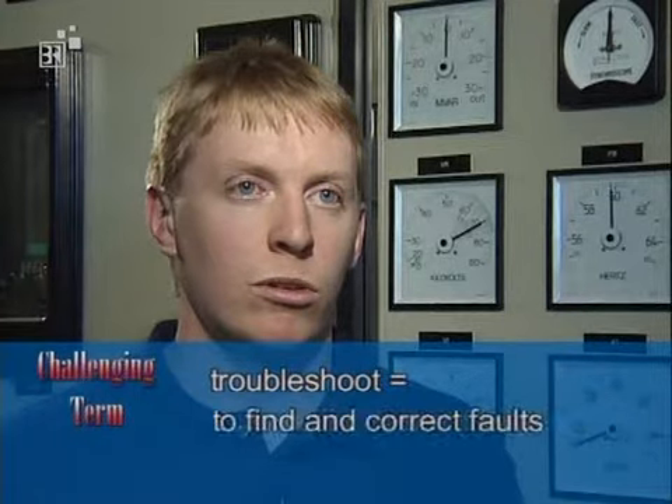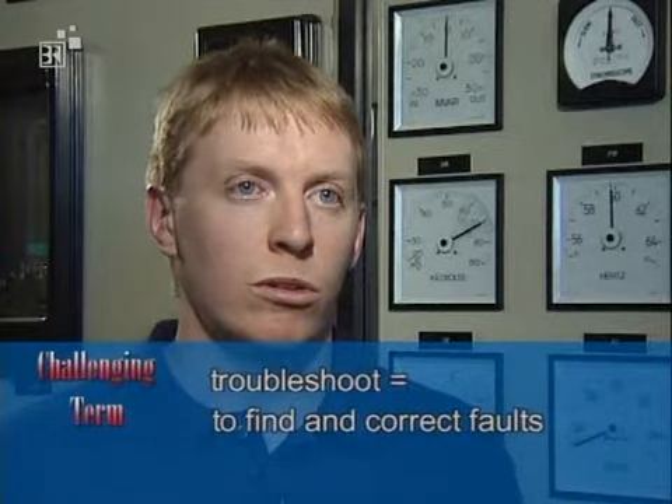The operators use the gauges to determine or troubleshoot the machinery. Troubleshooters, also common in business, are people who try to find and correct faults.